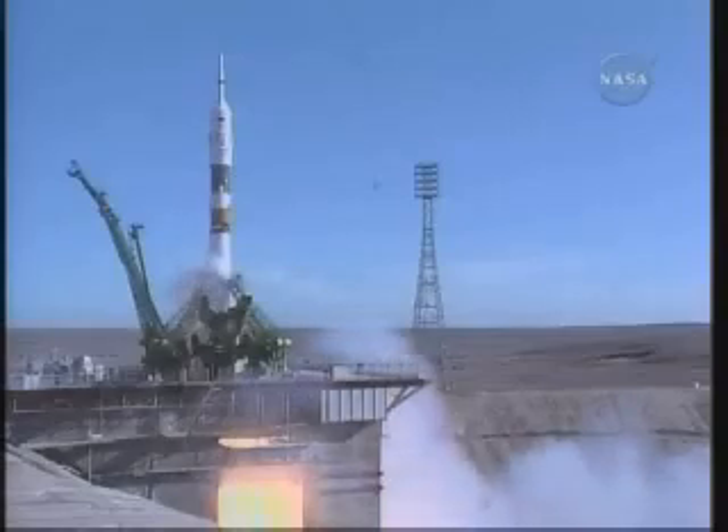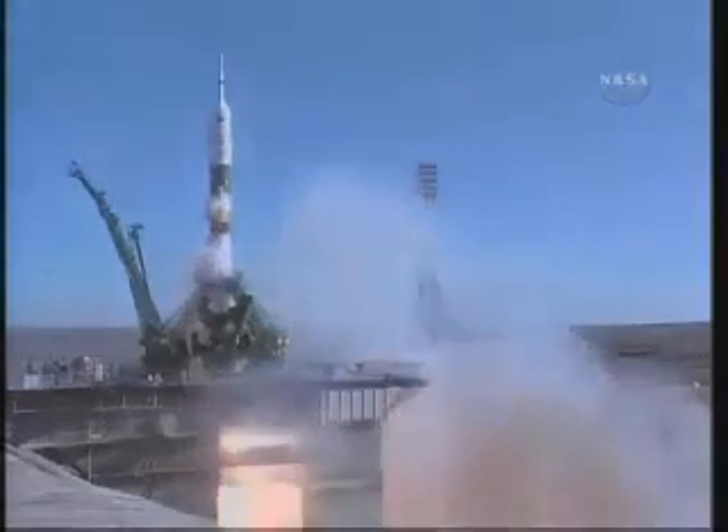Liftoff! Liftoff of Alexander Skortsov, Tracy Caldwell-Dyson, and Mikhail Konenko beginning their journey to the International Space Station.